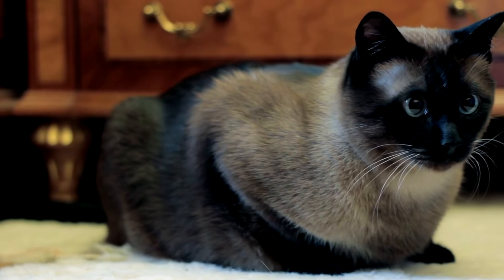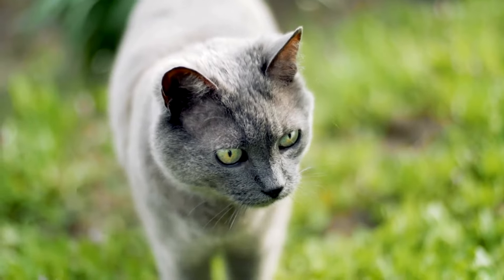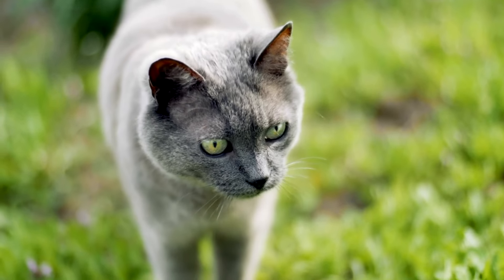At number 6, we find the Siamese cat. These cats are very vocal and love to talk. They might even tell you all about their day.